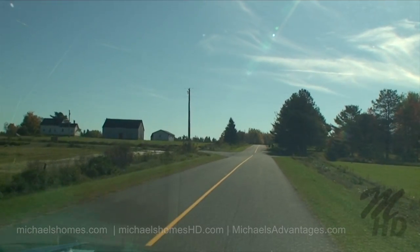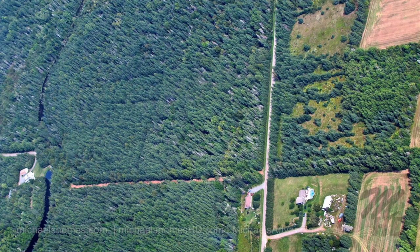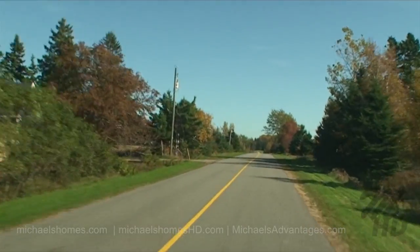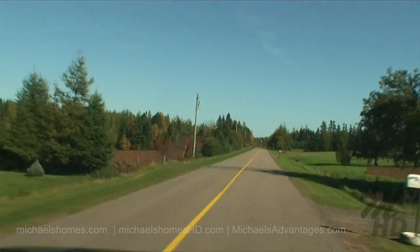We're proceeding south here and we're just going to turn left onto Abney Road. The subject property has frontage on Abney Road, which is a top quality paved road. It's down here about two kilometers, just up here about 500 meters on our left.